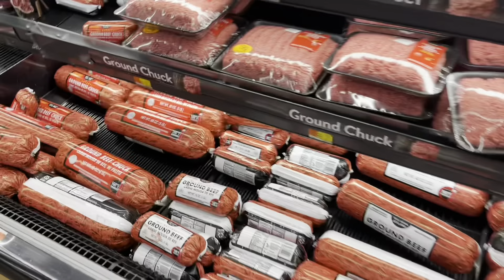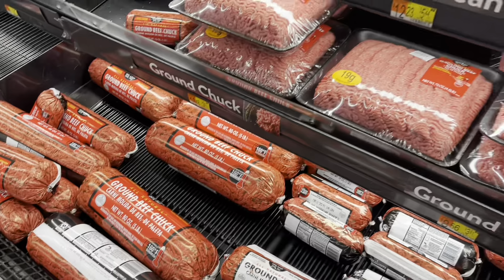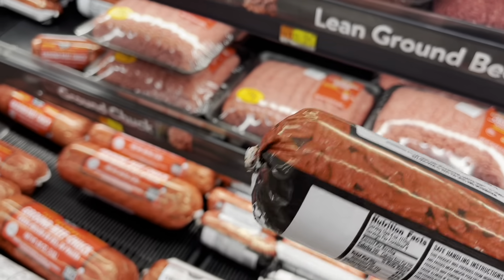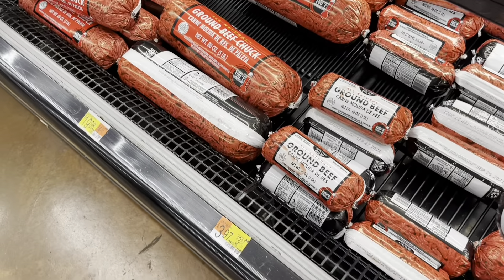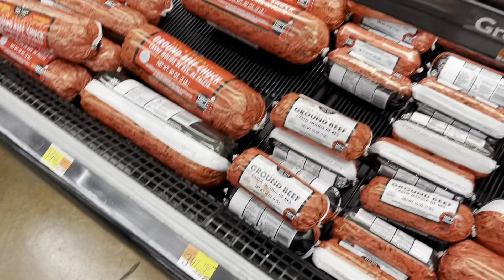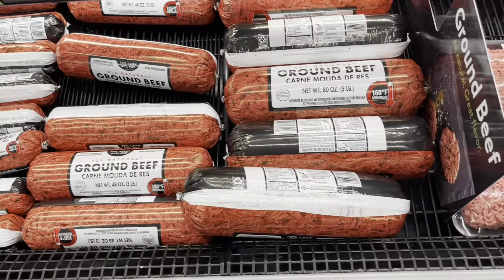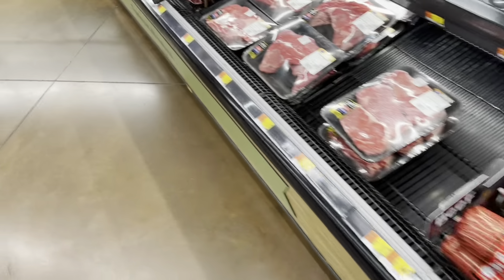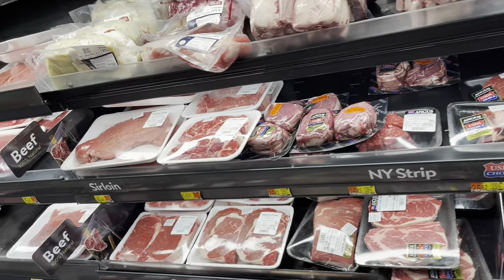This is ground beef — if I might give you an example, this one is about one pound for $3.97. Meat is very, very expensive here, I won't lie to you. But it is also fresh. All of this is beef.